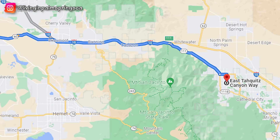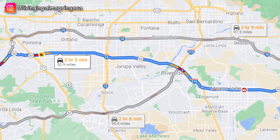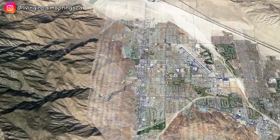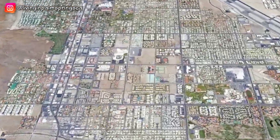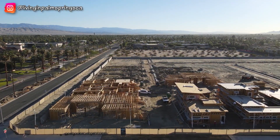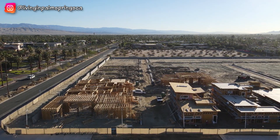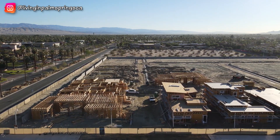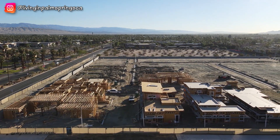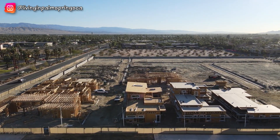Our first stop is in Palm Springs. It's a new development called VIEW, located just east of downtown Palm Springs on Tokwitz Canyon Way and Hermosa Drive. This is another development from local builder GHA, and it will include 46 detached homes with four different floor plans. Some of these homes will have two and a half baths, some will have three and a half baths, and all will have their own pools and great rooms. The square footage will range from 1,886 to just over 2,300 square feet.